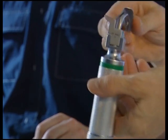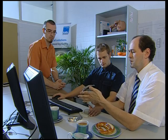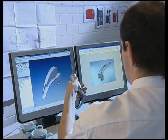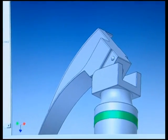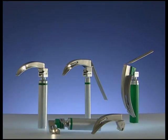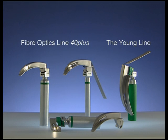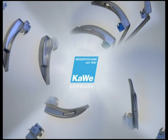At Carvey, laryngoscopes with optimum design and functionality are developed in close collaboration with anesthetists who have long practical experience. Decades of research and development have resulted in laryngoscopes for a very wide variety of applications and to suit every budget. Whichever product the customer chooses from the world's largest range of blades, handles, and light sources, the name Carvey is always a guarantee of quality and reliability.